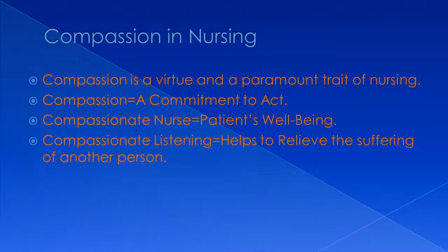So, what is compassion? Compassion is a holistic understanding of a problem or the suffering of another, with a commitment to act — to solve the problem or alleviate suffering.